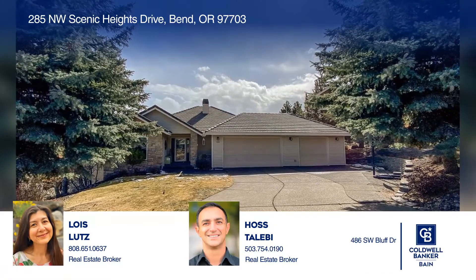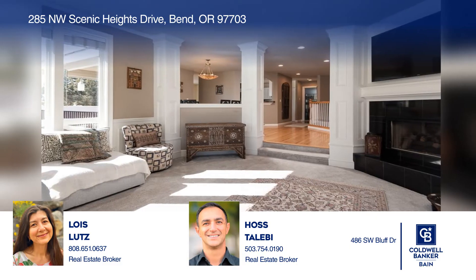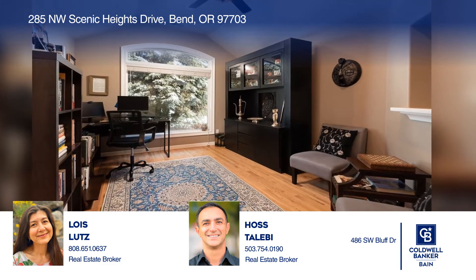Check out this spacious five-bedroom home in Bend with views of Pilot Butte. An excellent floor plan with a primary on the main provides for entry-level living.